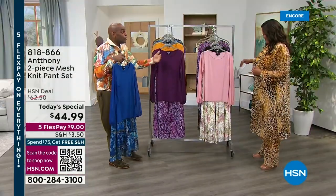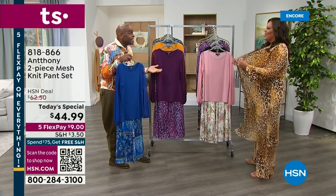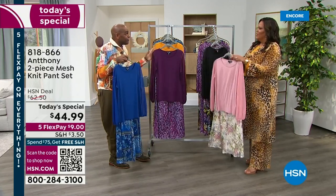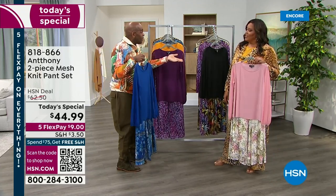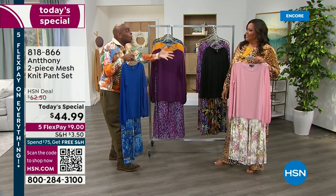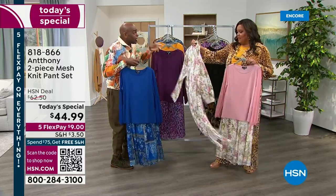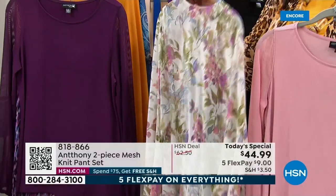And it's $9 to get home the full pant set. This is stunning. I love the colors. But this one is going to sell out probably overnight. So here's what I'd do — I'd go to hsn.com. Use your tablet or mobile phone and use the QR code at the bottom of the screen. Put your phone up to it and it's going to take you to the item we're talking about, put it in your cart, and you check out.